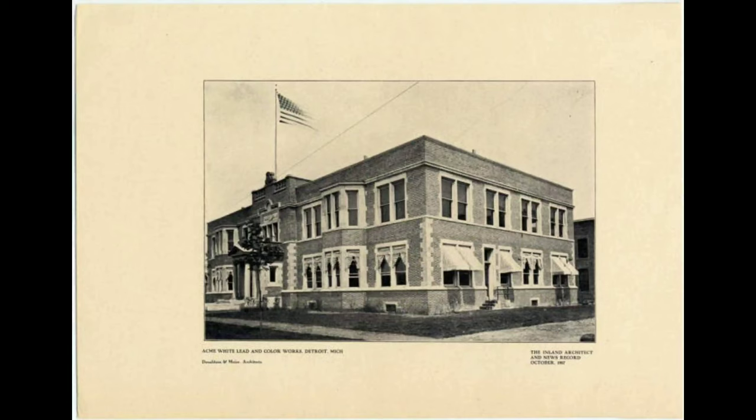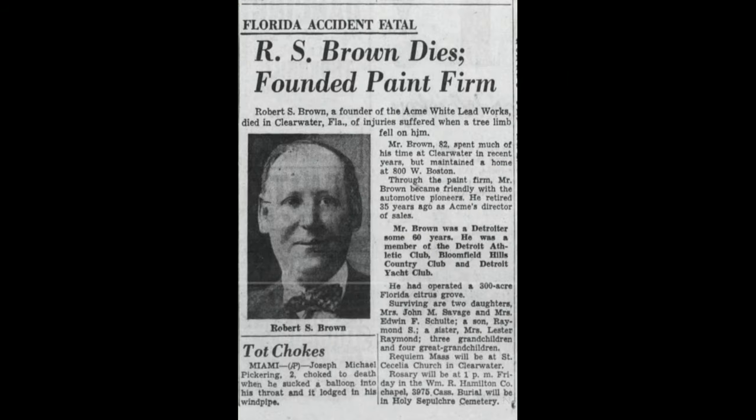Mr. Brown was the founder of the Acme White Lead Paint Company in Detroit. They started out manufacturing various paint products for houses and buggies and moved on to becoming a key player in the automotive business. Mr. Brown lived to be 80 years old and had retired to Florida, and actually died when a tree branch fell on him. He maintained a 300-acre citrus grove in Florida.